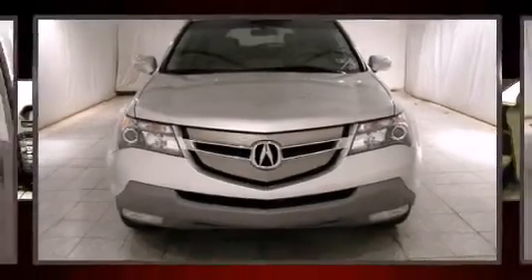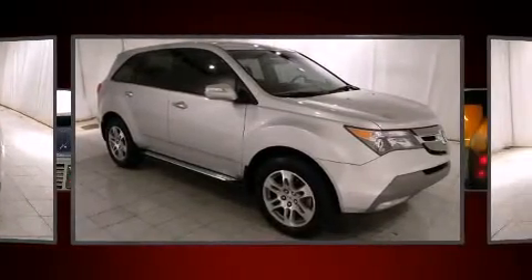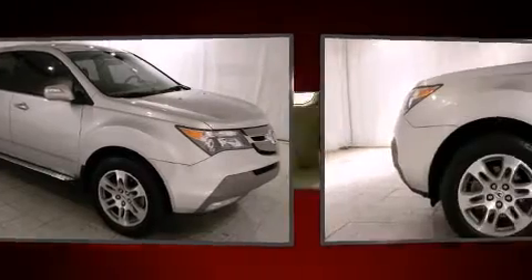Step into the 2007 Acura MDX. With just over 40,000 miles on the odometer, this four-door sport utility vehicle prioritizes comfort, safety, and convenience.